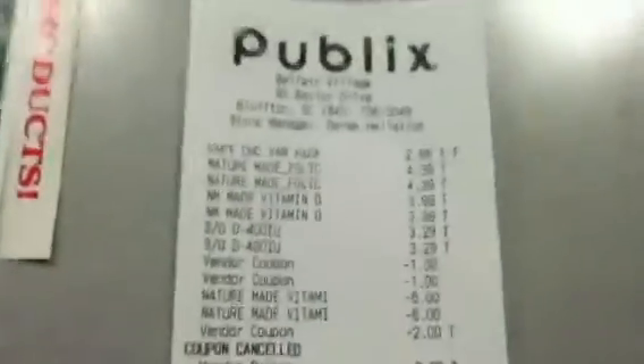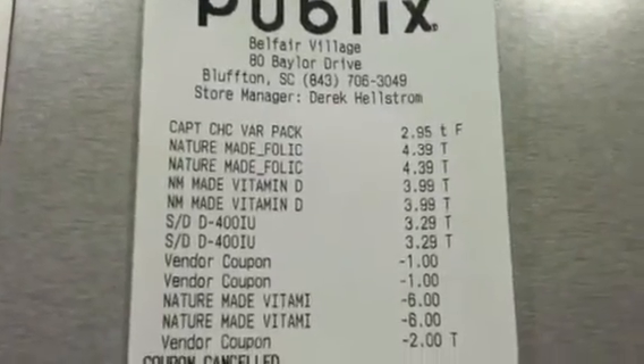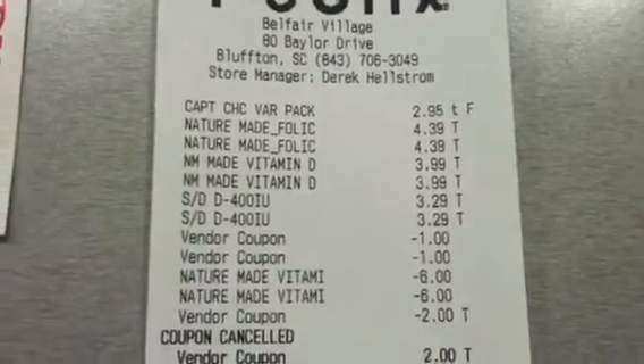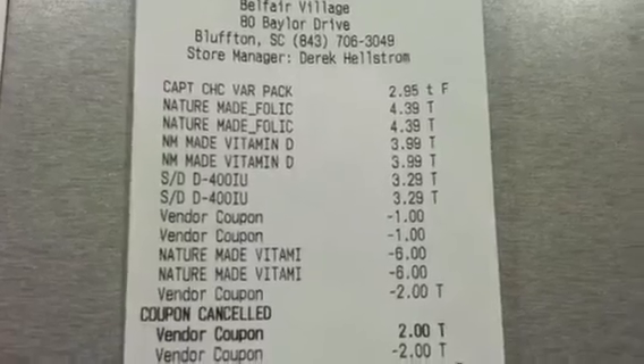I originally had some other vitamins up there — two more packs of these — just kind of wanted to see how it was going to go. The crackers were $2.95, the folic acid was $4.39 apiece, and the Nature Made Vitamin D were $3.99 apiece.